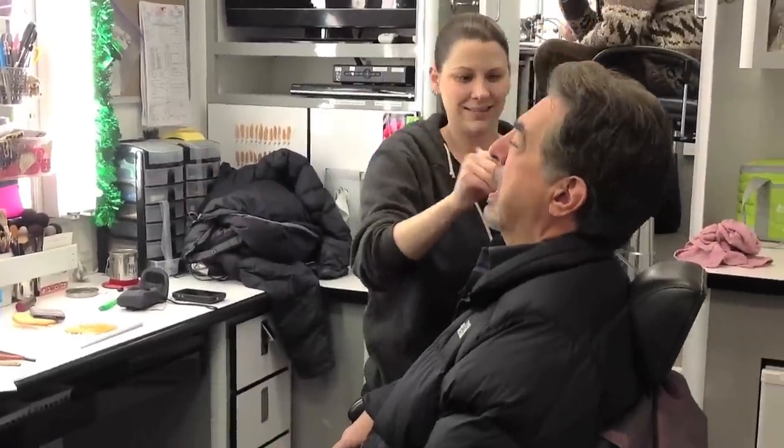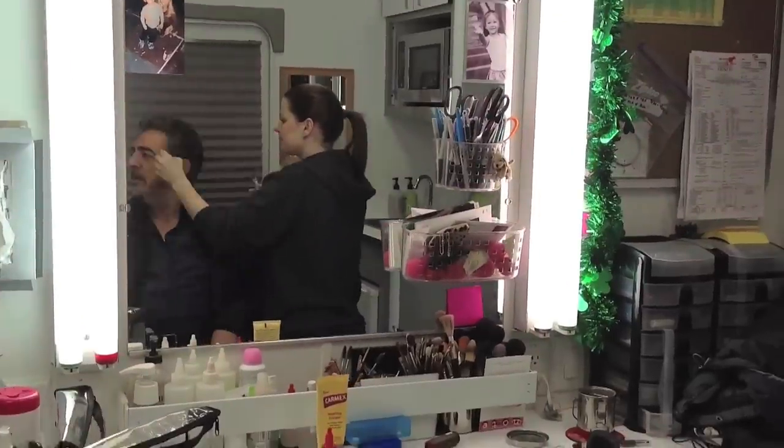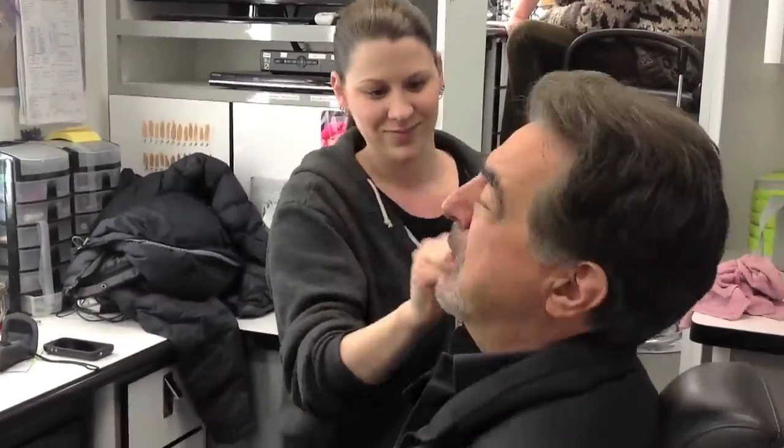My call time today was 6:30. As you saw, we went over hair and makeup. Today is supposed to be a more casual look because I'm supposed to have been up all night kind of deal. Hair and makeup usually takes me about 20 minutes, not too long.